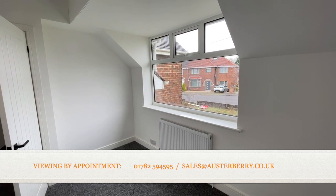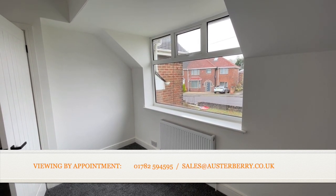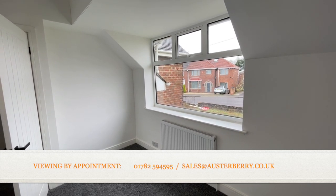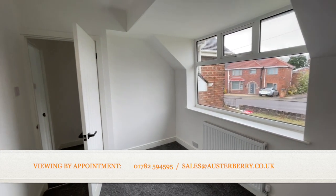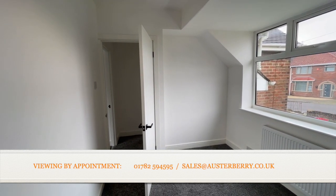Well, that's our viewing complete at 28 Star and Garter Road. We'd love to hear from you if you're interested in this house — email sales@austerberry.co.uk or ring us on 01782 594595. Thank you.